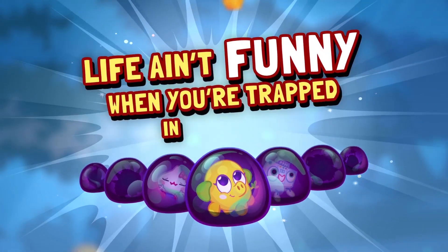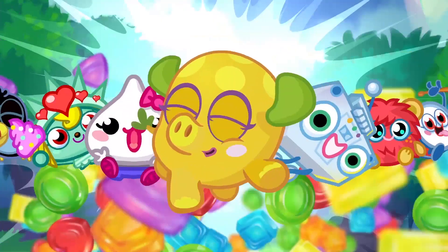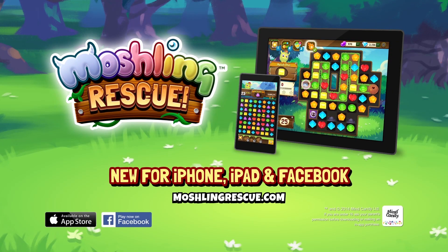Life ain't funny when you're trapped in Gummy. Moshling Rescue — new for iPhone, iPad and Facebook.